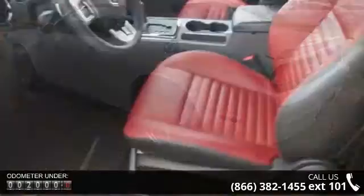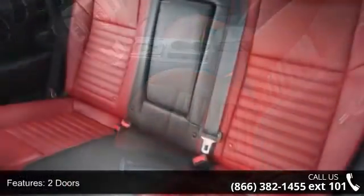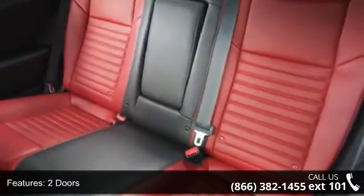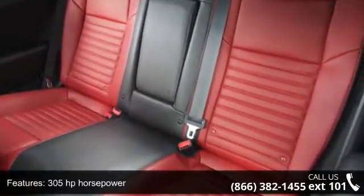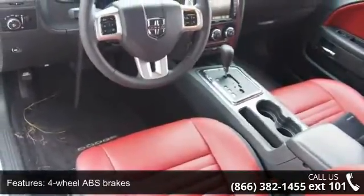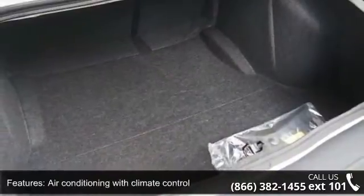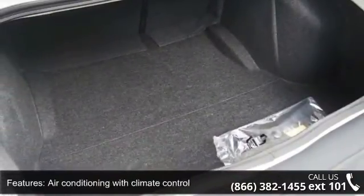This vehicle's top features include two doors, 305 horsepower, four-wheel ABS brakes, six-way power adjustable driver's seat, air conditioning with climate control, audio controls on steering wheel, clock, in-radio display, cruise control, and front seat type: bucket.